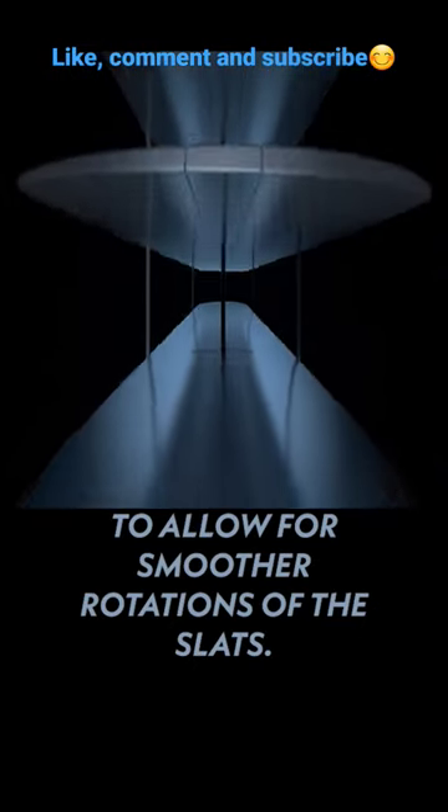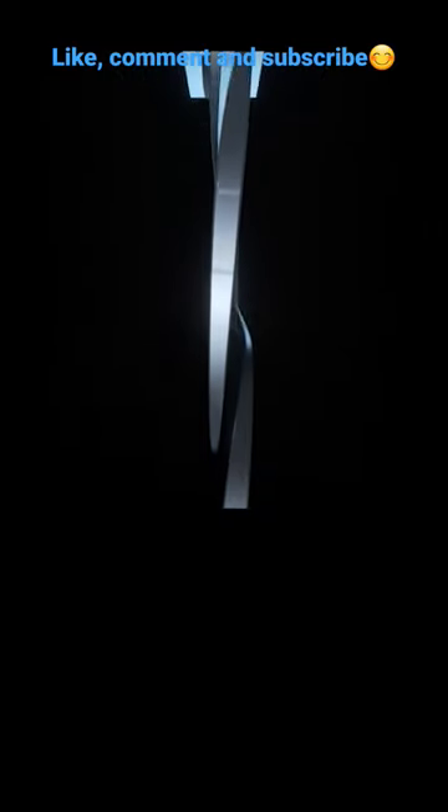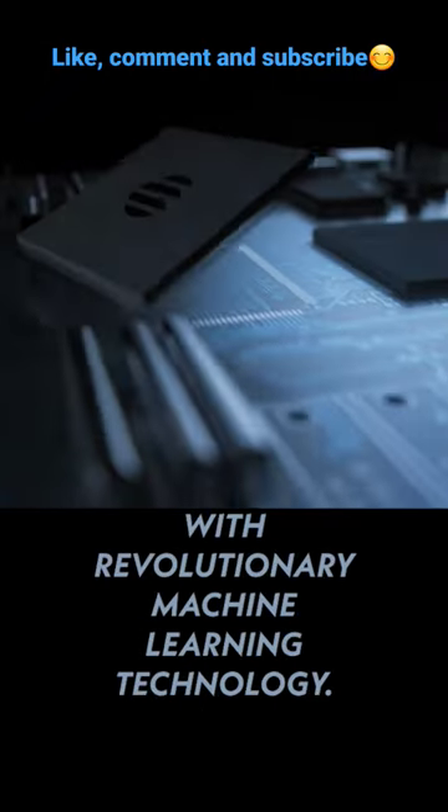The new Blinder 2.0 combines the fundamental qualities of a luxury window treatment with revolutionary machine learning technology.